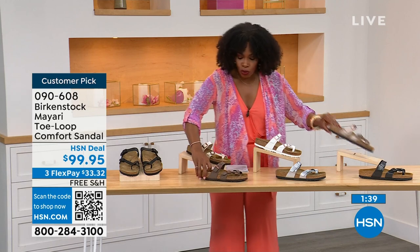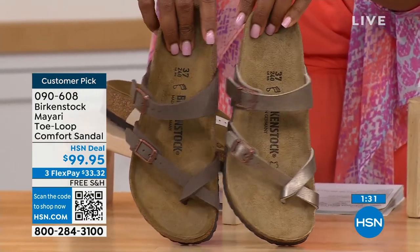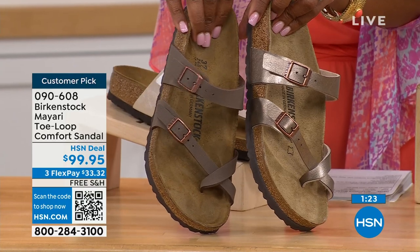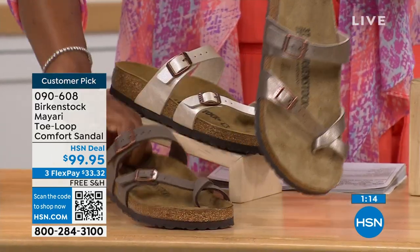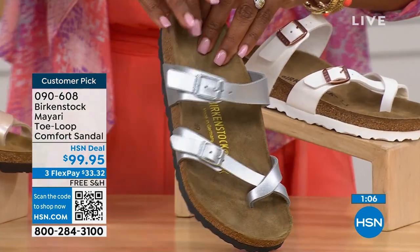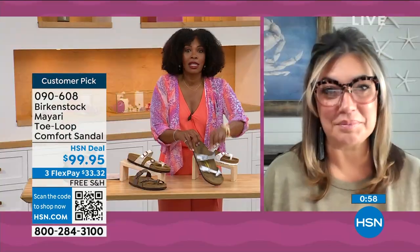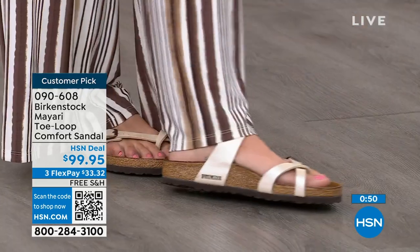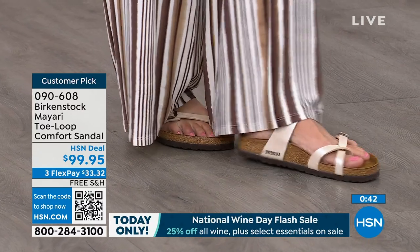Moving to the neutrals — we have mocha and graceful taupe. If you want to go in the brown family, mocha is a little bit deeper, like a brushed, dusty brown. And then graceful taupe is a little more on the metallic finish side. And then lastly we have silver, which is the most limited — about a hundred remaining. I love that as traditional as Birkenstock sticks to the footbed, they always have fun with the styles and colors, like a metallic silver.